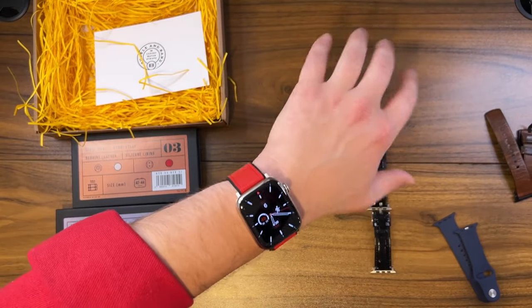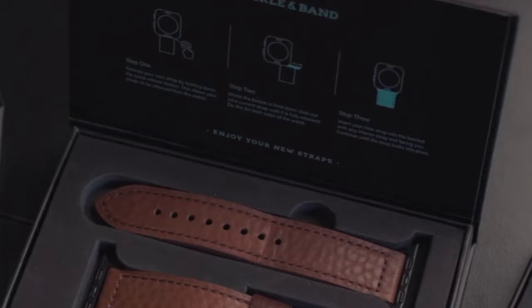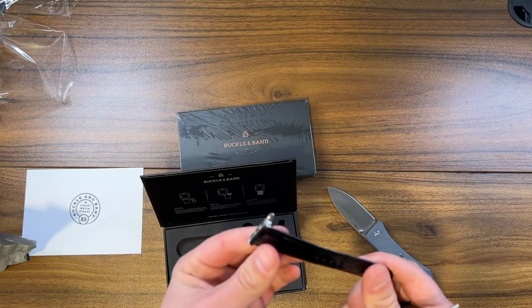I think it looks phenomenal. I really like that red leather look. I highly recommend them if you're looking for a different kind of leather band. You can just feel how premium this is. Honestly, I am really loving these.